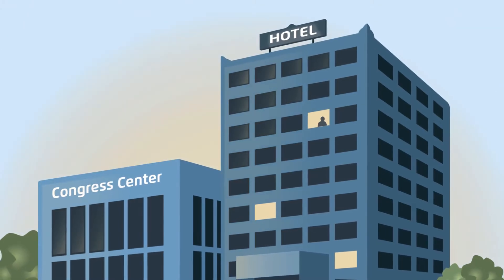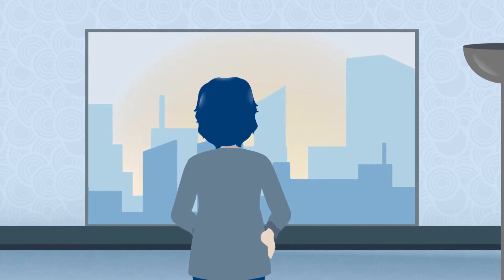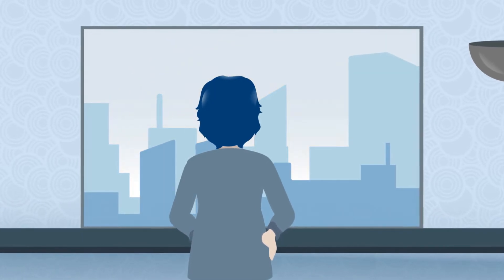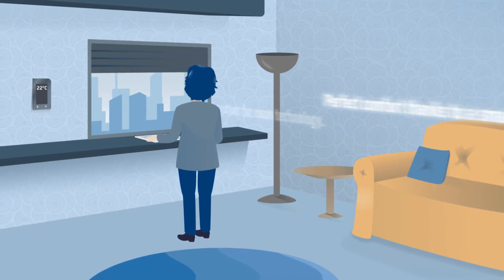Ms. Meyer visits Automation City. She is thrilled about her hotel room. What a view! And best of all, from the tablet she can control the air conditioning system, blinds and even the lighting.